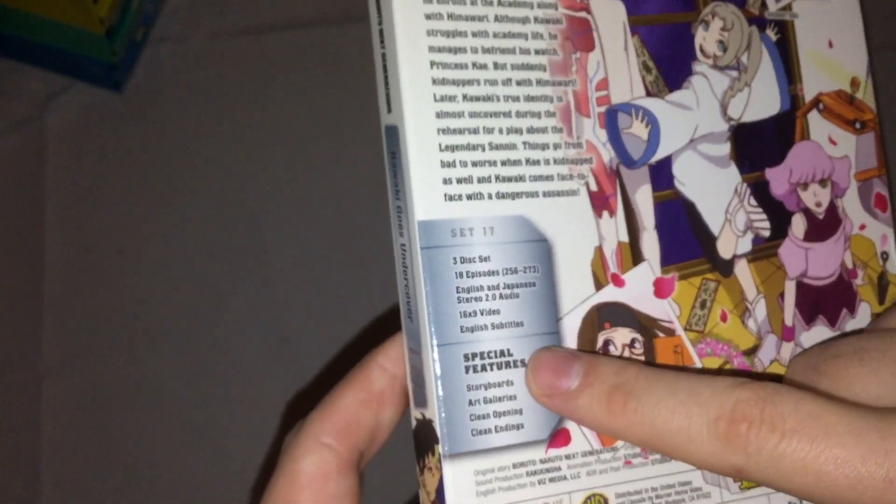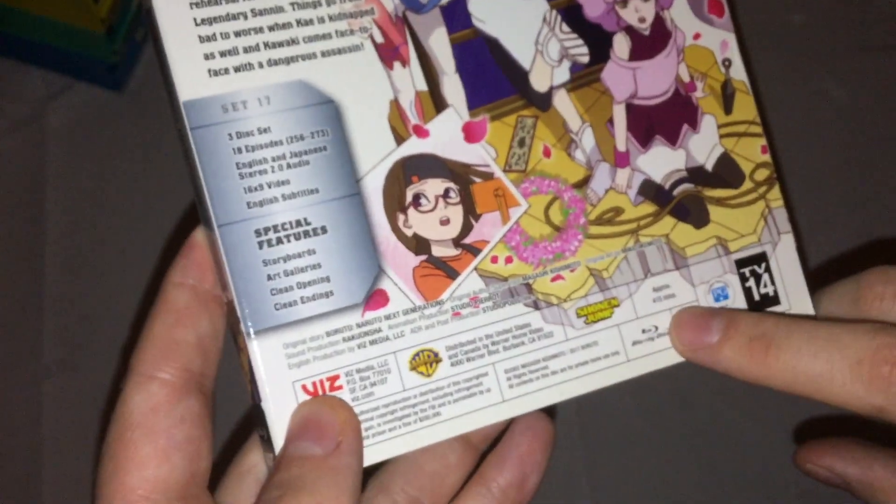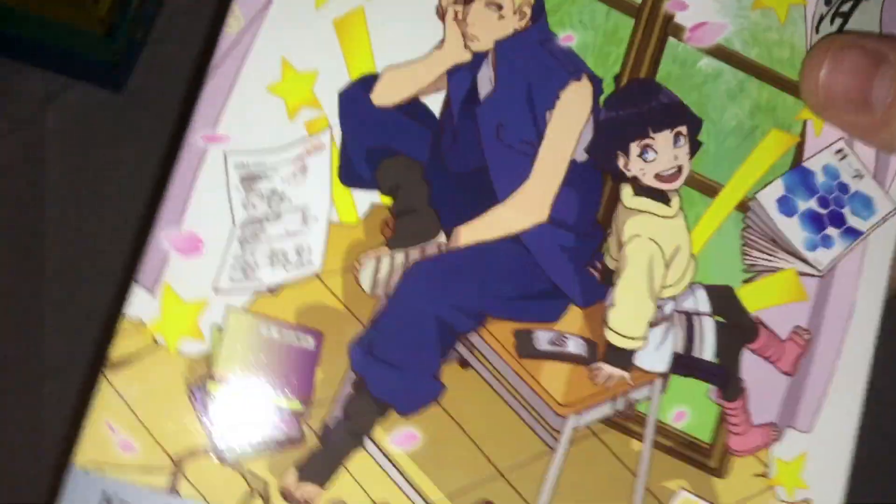Subtitles, special features: storyboards, art galleries, clean opening and endings, and everything. So, for our 15 minutes, TV-14, Region A, and all that.